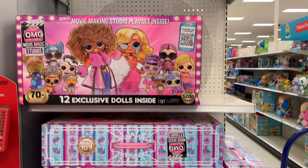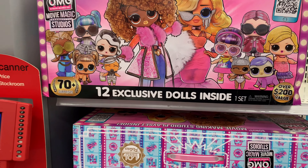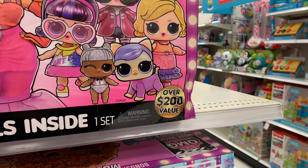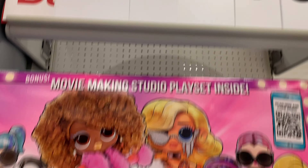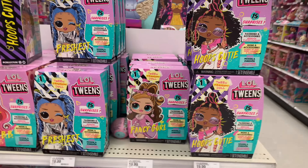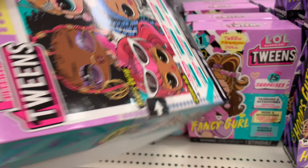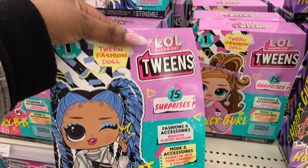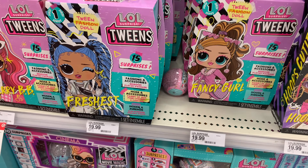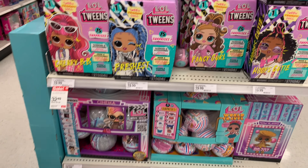$135.99 for this LOL piece — 12 exclusive dolls inside, 70 surprises — and this thing has got over 200 value so it's probably worth it. My girls are into LOLs as well. Now this is my price range right here at $19.99 because I got three girls. LOL twins could be for my oldest set of twin girls. For those new to my channel, I have two sets of twins — so 5 kids total, three girls and two boys.